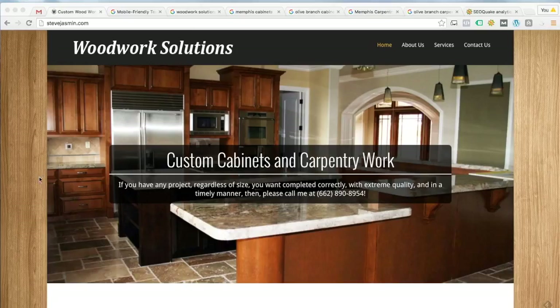When I land here on your website the first thing I notice is this big picture of a kitchen. I'm assuming you probably did the cabinets in this kitchen — looks really nice. My only suggestion is that maybe this picture should rotate and show other pictures of work you've done, or randomly change pictures every time somebody comes back to the home page, just to show more samples of the work that you do.